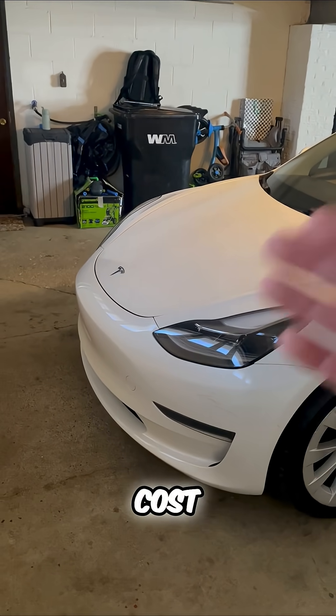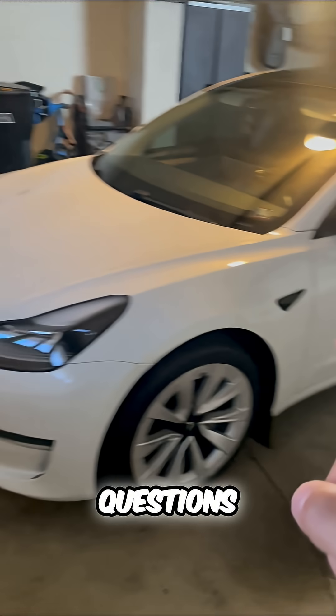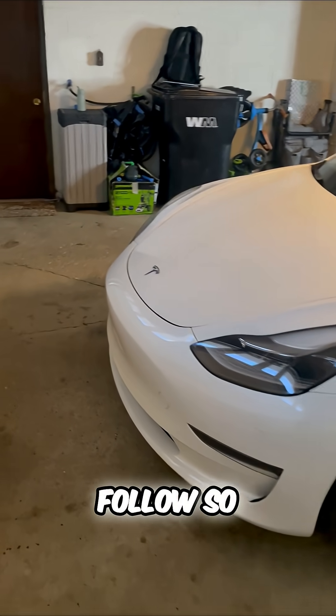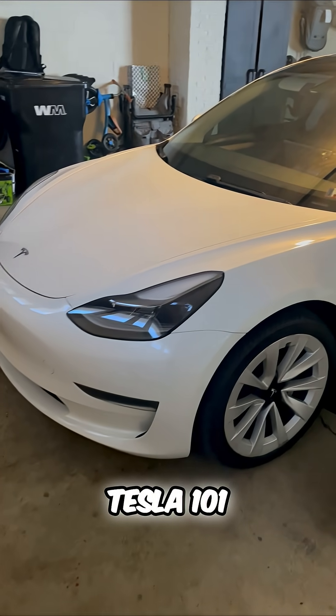The daily cost, the monthly cost, the savings, the charging options — we covered a lot today. Make sure to put your questions down below and follow so you get more videos like this. There are your charging options in a Tesla 101 — now you know.